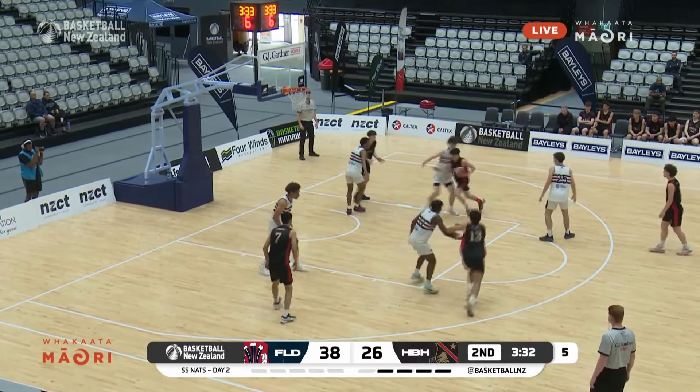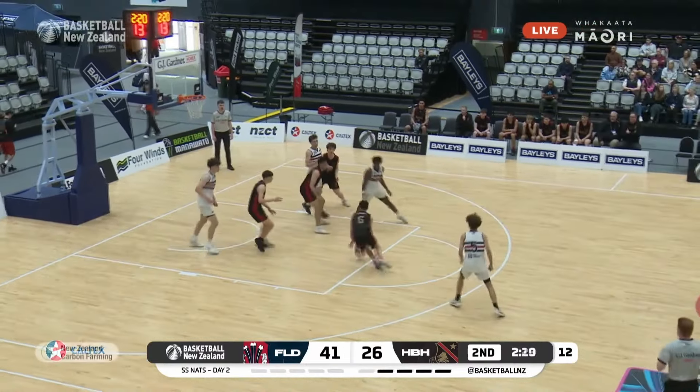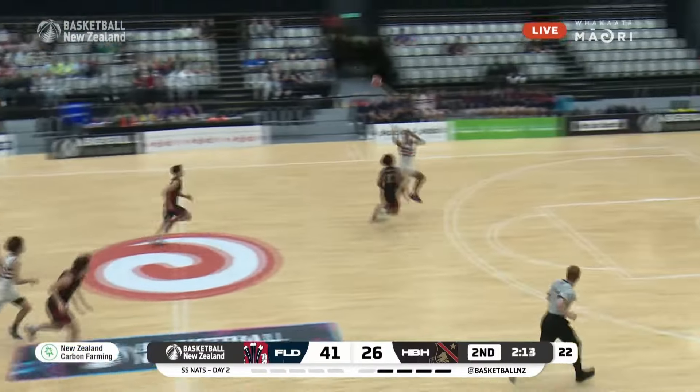More of a rotation action, if anything. And blocked again from Crate. Defensively they're trying pressing, man-to-man, trapping — as we see a great defensive play from Lockie Crate.